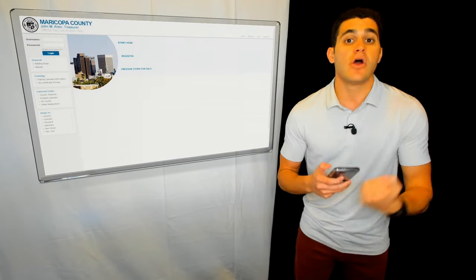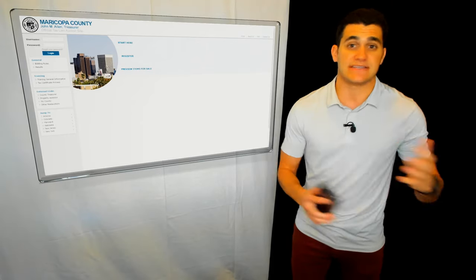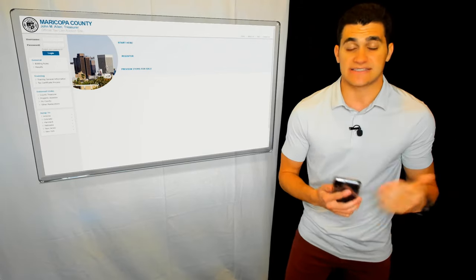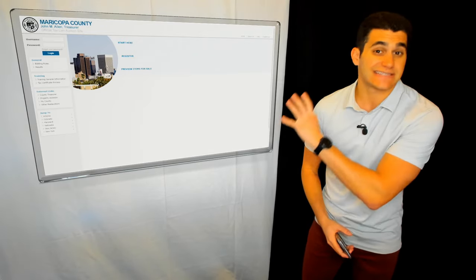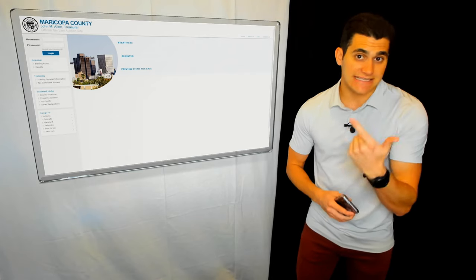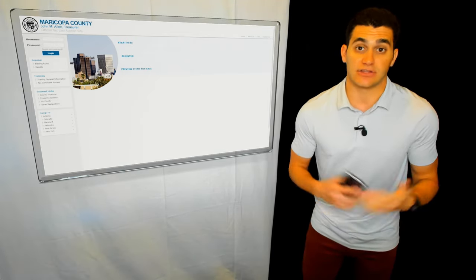Step two is actually getting your account set up and approved to start bidding on tax liens. Probably 75% of counties in the United States use the same software — it's just a basic auction website, very rudimentary. Getting familiar with this platform will make you a lot more successful. You can only get registered during certain times of the year, so you have to read your county's website to learn those details. Now let's actually get in and buy some tax liens.